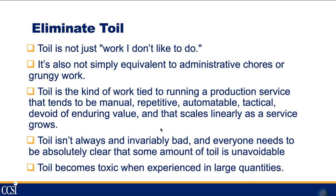Toil isn't just things you don't like doing — it's not just those administrative chores. It's work that is manual, repetitive, and automatable if you had the time. It's very tactical, doesn't fit the strategic vision of the organization, and has no enduring value. After you do it, you'll probably just have to do it again. And it scales linearly — as you add more machines and services, the toil increases at the same rate.